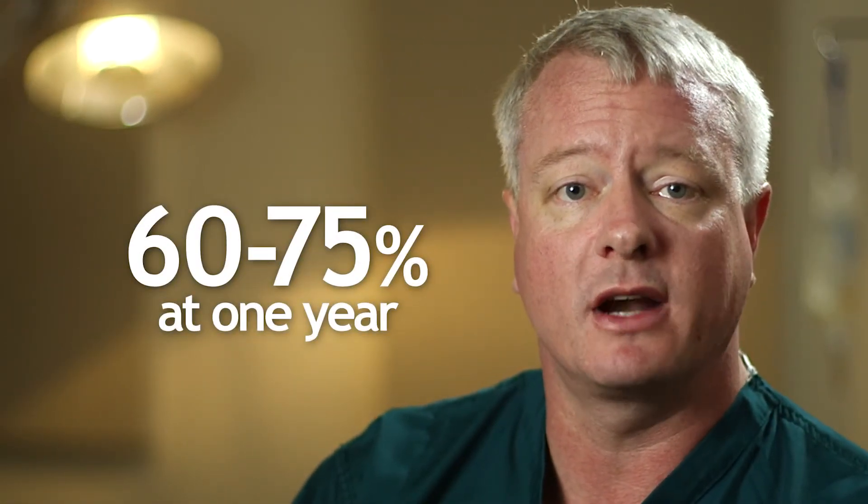If you have normal erections without the need for drugs like Viagra preoperatively and both nerve bundles are spared, the chances of having normal erections with or without Viagra type medicines are about 60 to 75% at one year after surgery.